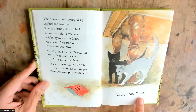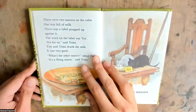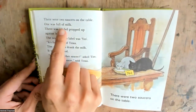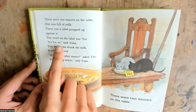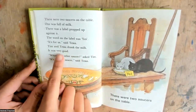Look, look, said Tessa. There were two saucers on the table. One was full of milk. There was a label propped up against it. The word on the label was 'yes.' It's for us, said Tessa. Tim and Tessa drank the milk. It was very good.